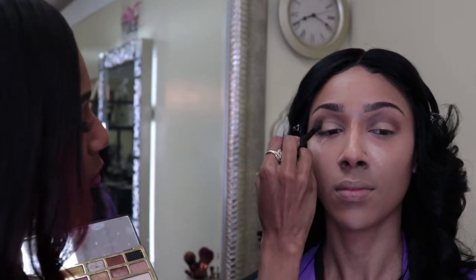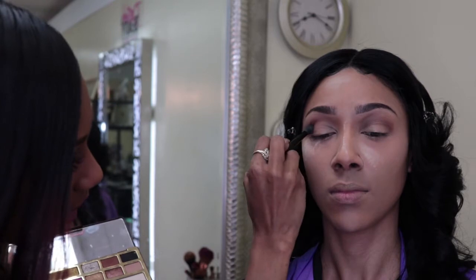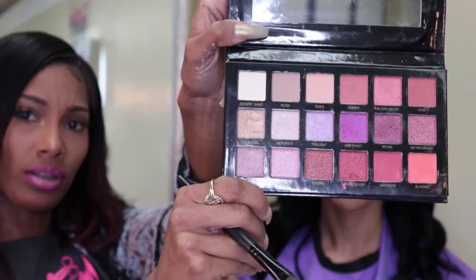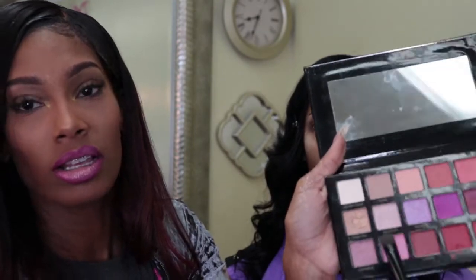You can go in with their eyes open too, so you can see exactly where to go above the eyelid. Now we're going into her lids with a different color from the Huda Beauty palette. Most of these are shimmers, so I'm using Nefertiti — it's like a blush pink — and I'm going to go in on her lids with that color.